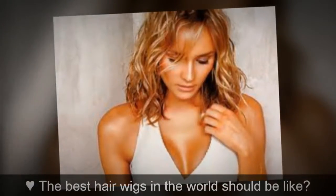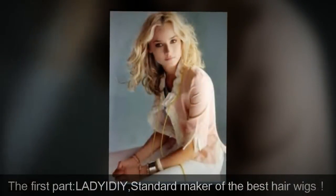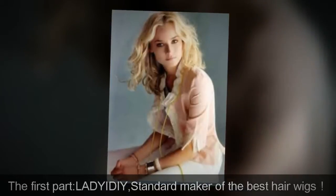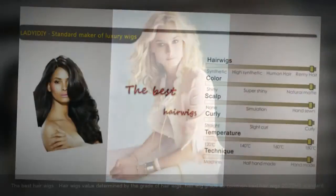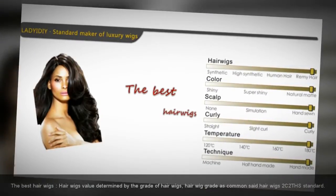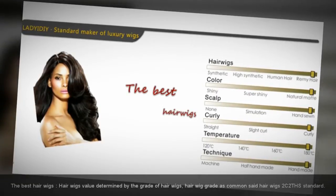The best hair wigs in the world should be like Lady IDIY, standard maker of the best hair wigs. The best hair wigs value is determined by the grade of hair wigs. Hair wig grade, as commonly said, hair wigs 2C2TH is the standard.